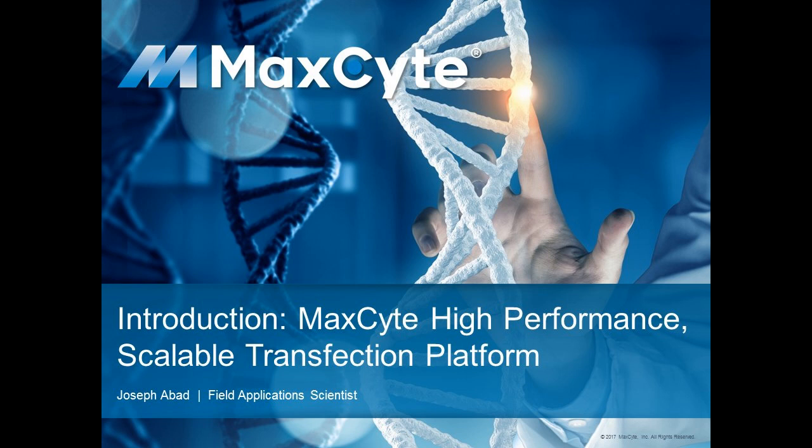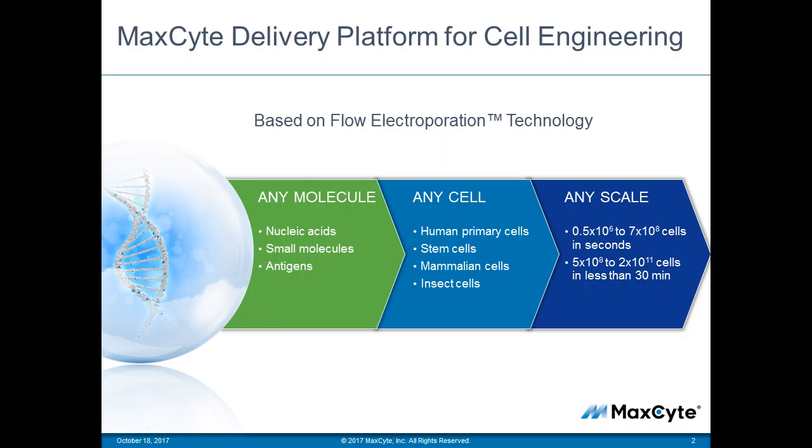Thank you for the introduction, Leah. Hello everyone. My name is Joseph Abad and I am the West Coast Application Scientist for MaxCyte. Before introducing our main speaker, I would like to spend a few minutes to tell you about the MaxCyte technology and the unique approach that we have taken to cellular transfection.